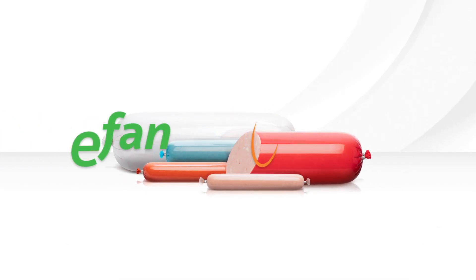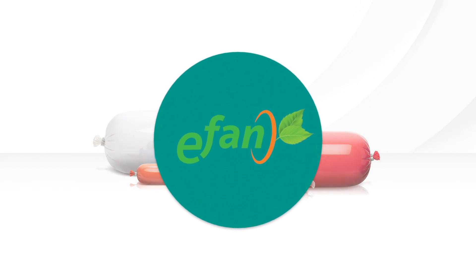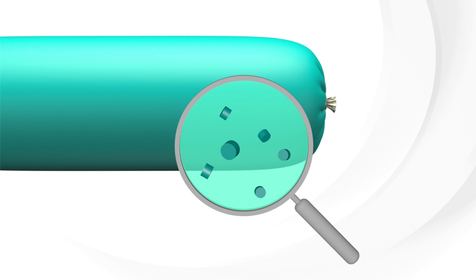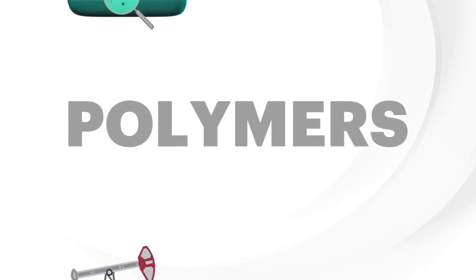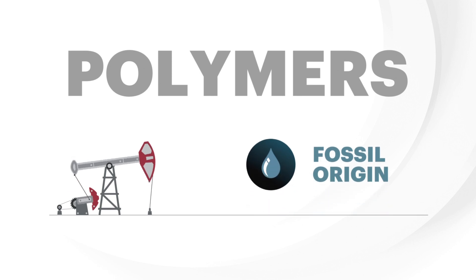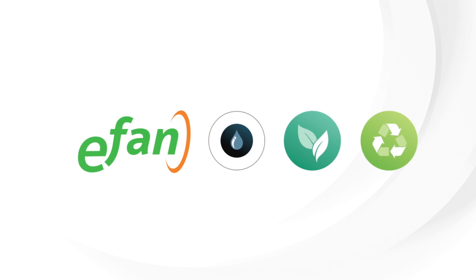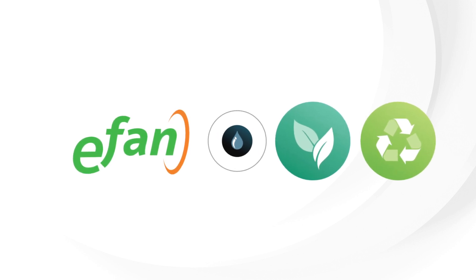ViscoFan has launched eFan, a new range of more sustainable and environmentally friendly casings. Until now, plastic casings have been made with polymers produced from raw materials originating from fossils. eFan casings reduce the amount of these resources as they use alternatives from renewable resources or use advanced recycling techniques.